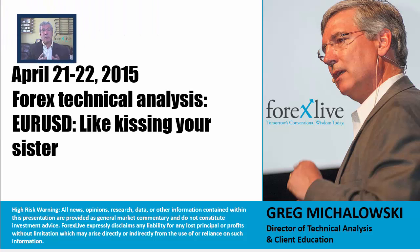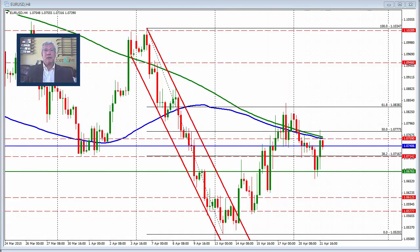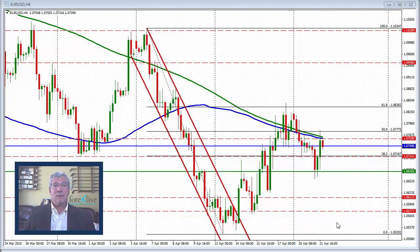Hello, ladies and gentlemen. My name is Greg Michalowski from forexlive.com. Today's date April 21st going into April 22nd. I'm going to take a technical look at the Euro versus U.S. dollar and call it like kissing your sister. There's an expression here in the United States — kissing your sister is an unexcited kiss. And that's what we had in the Euro versus U.S. dollar today: an unexcited day.